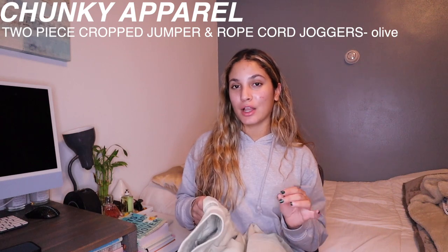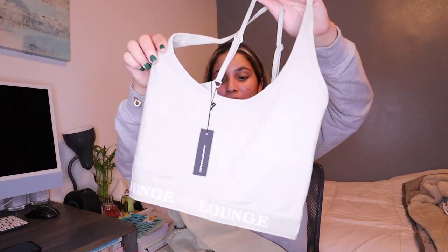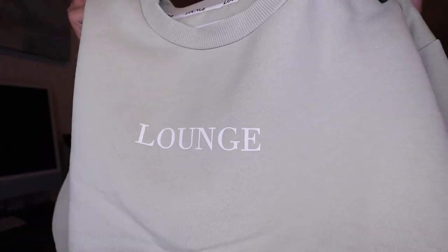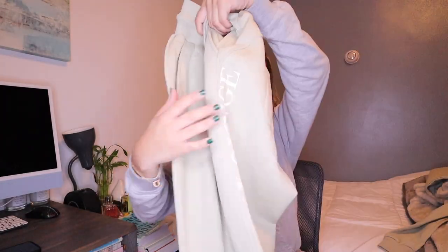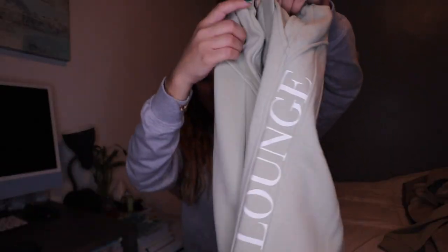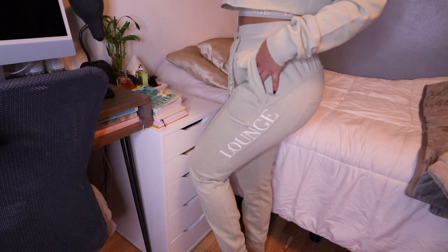Next up I'm in love with this olive color — the two-piece crop jumper and rope cord joggers. It comes with a tank top underneath that has crisscross adjustable back straps, so you can wear it with just the pants if it's not as cold. The crop jumper goes over it and shows through underneath — really giving all the baddie vibes, says 'Lounge' right in the middle and she is soft. The rope cord joggers have rope drawstrings, two side pockets, one back pocket, and a 'Lounge' detail on the leg with stitching down the middle.